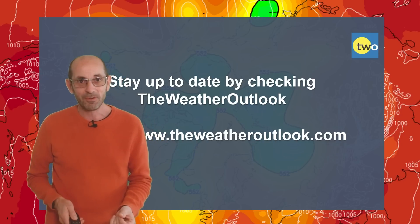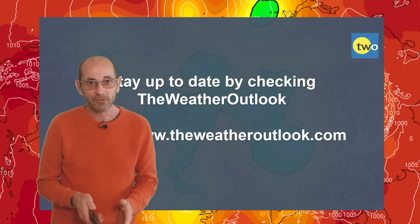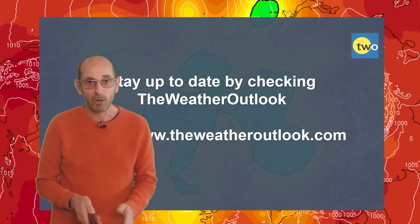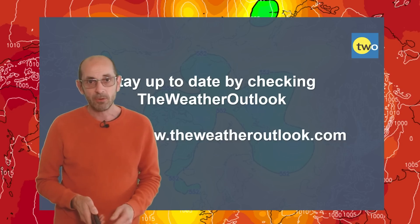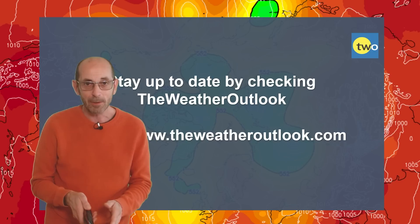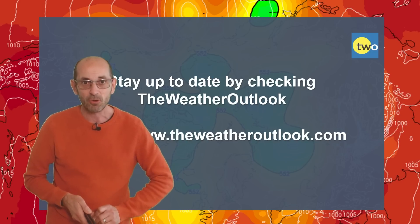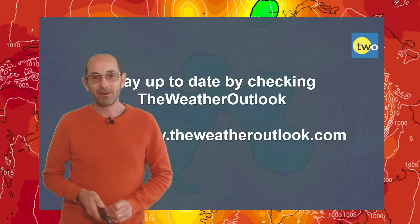Anyway, I hope you enjoyed this video and found it useful. If you did, please consider hitting the like button below and subscribing to the channel if you haven't done so already. Also, stay up to date with day-to-day weather developments by checking out the weatheroutlook.com website. Thanks very much — bye.